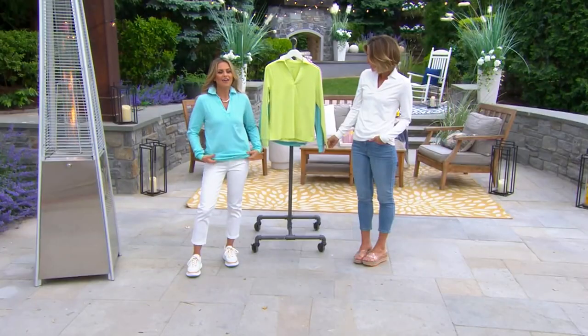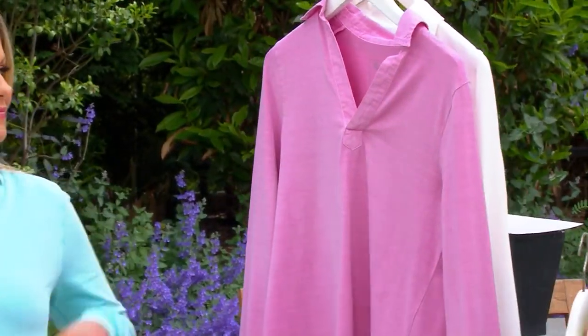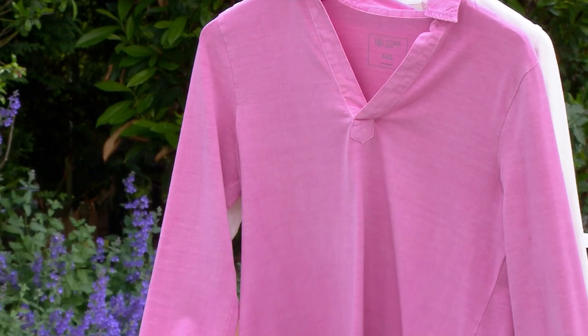A contemporary take on the classic polo. My two favorites of the colors are the Caribbean blue and the sunny lime. We also have the neon pink, and then the white, which is a great option as well. So pretty — great, great, great clearance price.